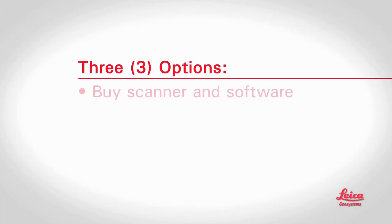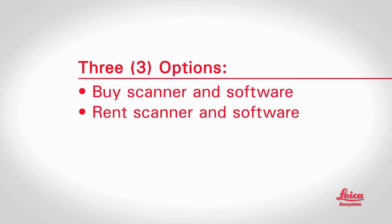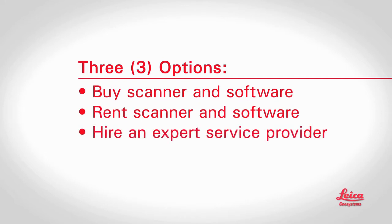So basically, that's how it works. One final question: what options do users have to take advantage of scanning? There are three popular options. First, you can buy a scanner and software and do high-definition surveys yourself. You can also rent scanners or software. Lastly, depending on your situation, a service provider can do all or part of it for you.